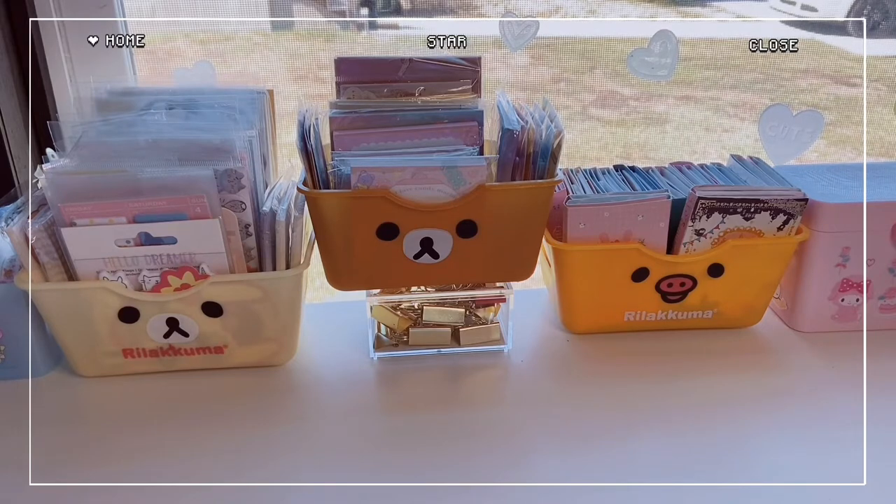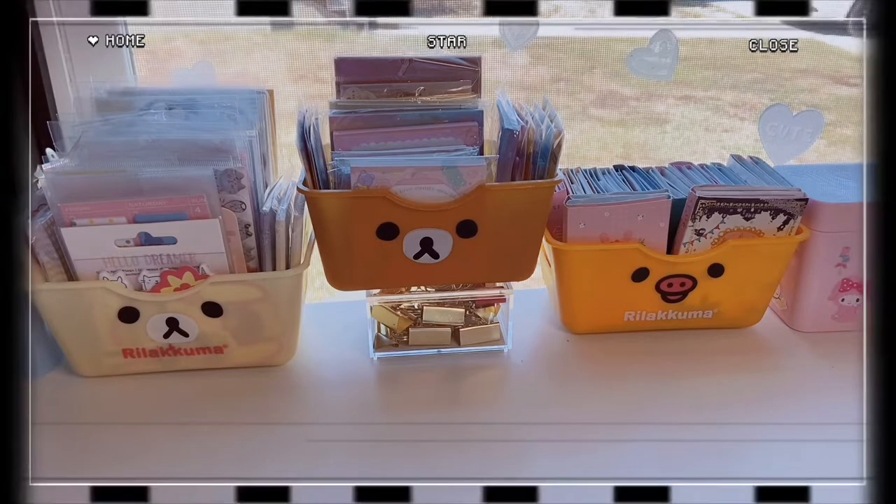Without further ado, if you want to see it, keep on watching. Don't forget to subscribe down below — I would love to have you here — and hit that notification bell as well. Alright, let's go ahead and get into this Daiso Haul Part 3.